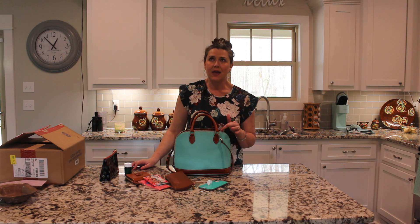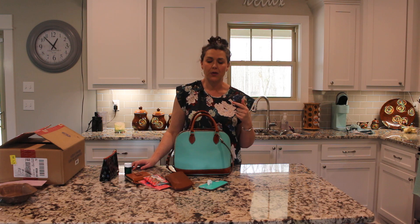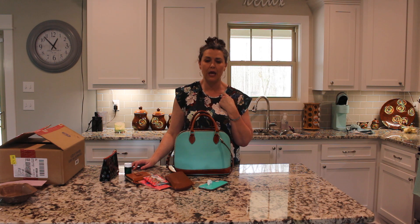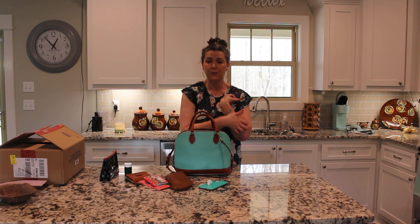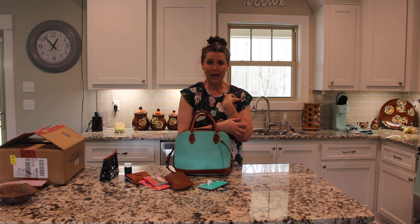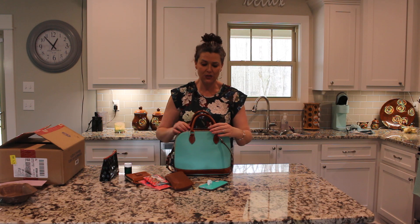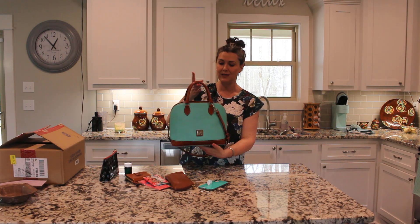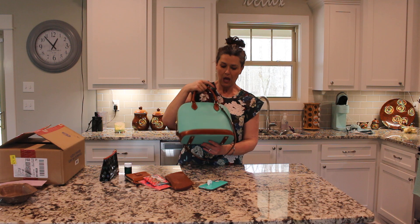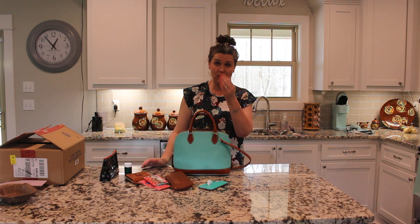That made me think — I have a Dooney zip tassel tote in the quilted signature fabric in pink, and that bag has the exact same tag that says 'assembled in Mexico.' So it's just a little tidbit I thought was interesting that they had gone back to Mexico for this bag.